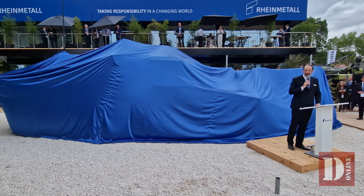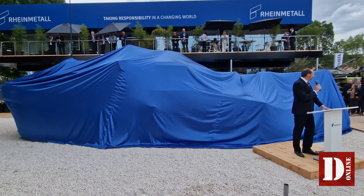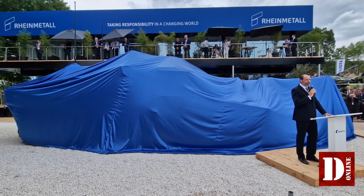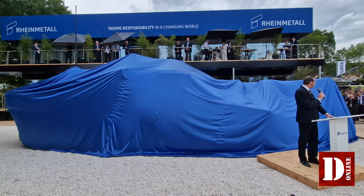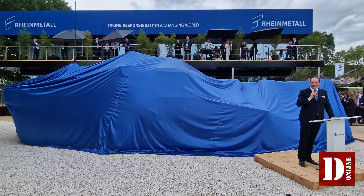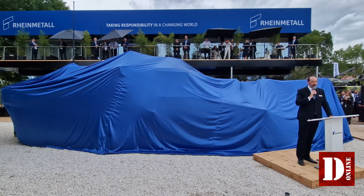I'm here at Euro Satory in Paris. As you all might know, Rheinmetall has a certain reputation of making surprising unveilings in the field of main battle tanks during Euro Satory. And as we are committed not only to tradition but also to innovation, this year makes no exception.